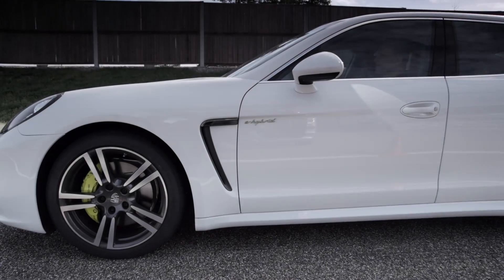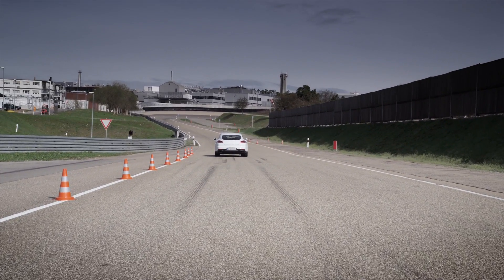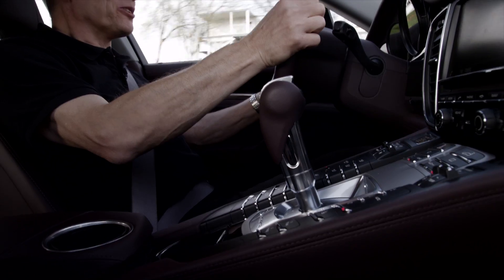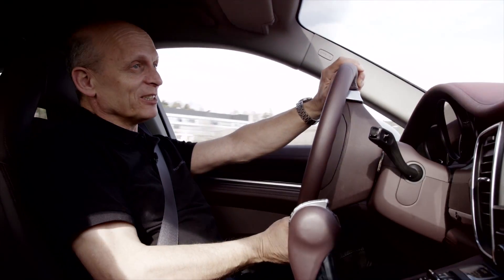And now we will drive with the e-boost. This really adds some forward propulsion — wonderful acceleration. The additional power of the electric motor is of course phenomenal.